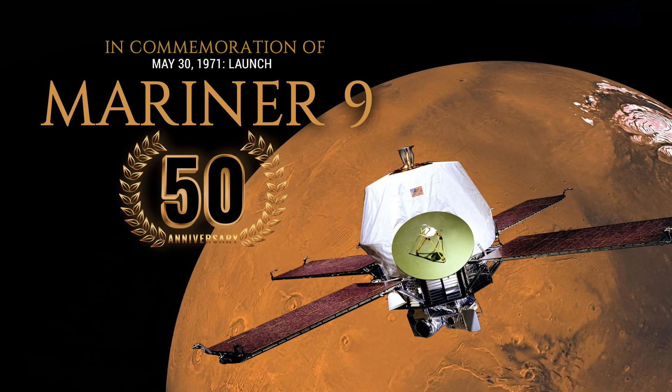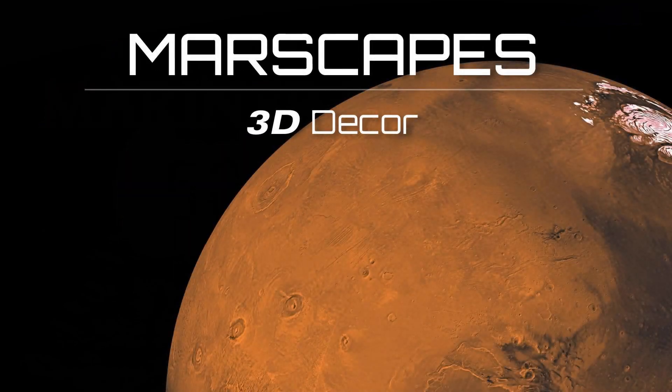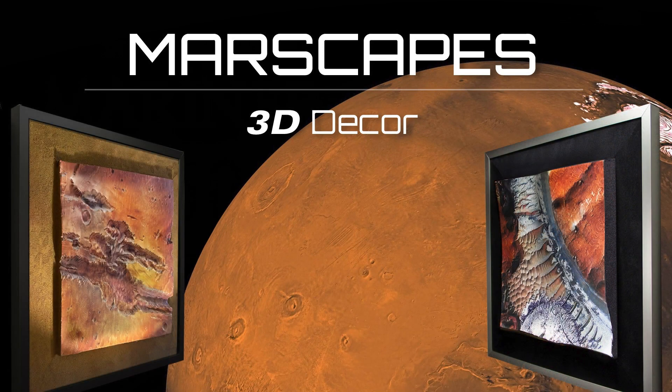On Mariner 9's 50th anniversary, White Clouds is launching Marscapes — stunning 3D decor of the Mars surface.